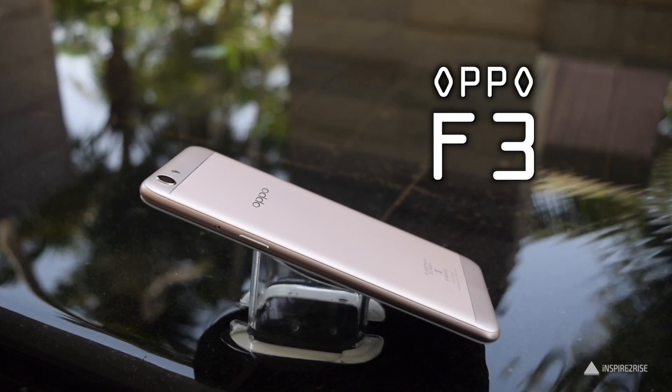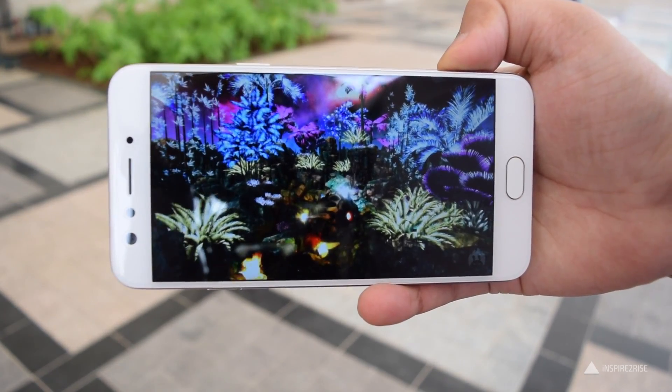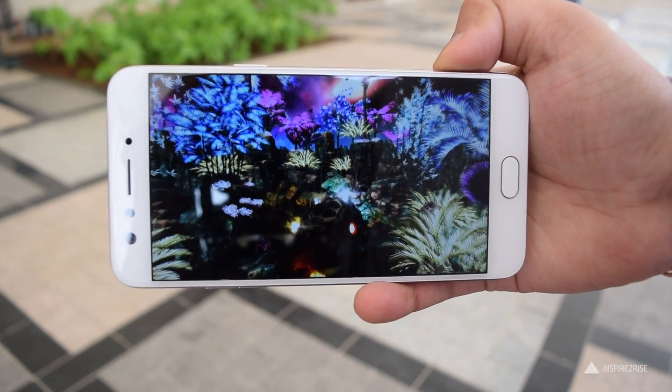Hello folks, this is Ayatan Najha from InspireToRise.com and let's talk about the Oppo F3. The smartphone comes with a 5.5-inch Full HD display with 2.5D curved glass and Corning Gorilla Glass 5 protection.